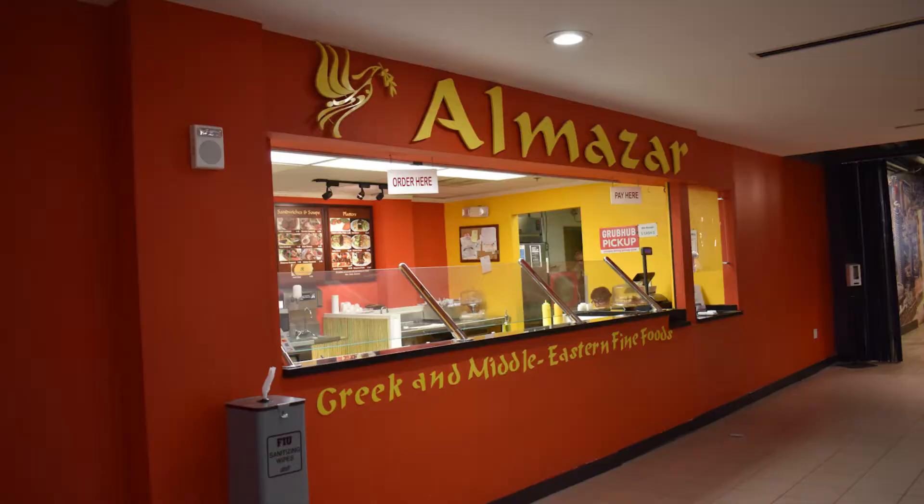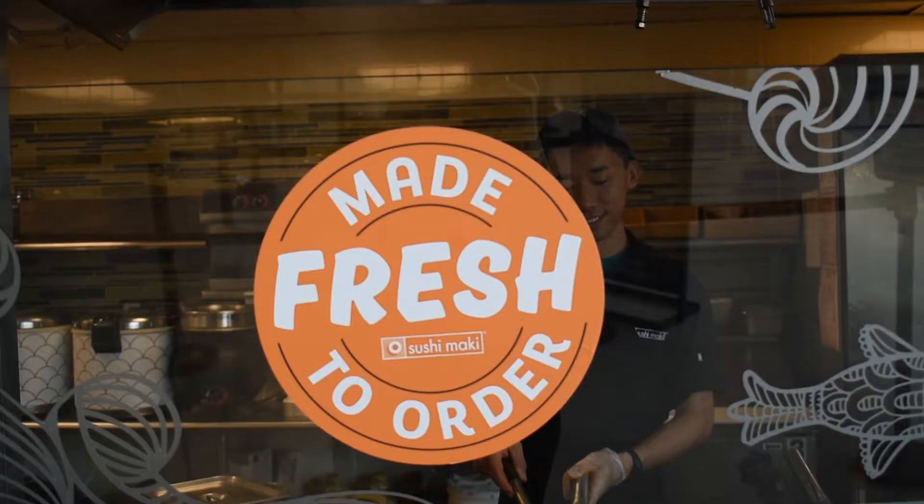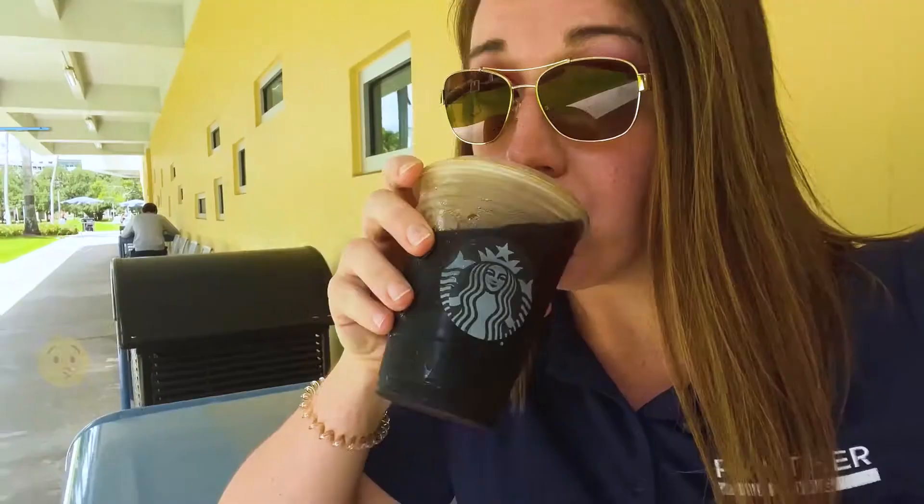There are also a bunch of local stores like Cafe Bustelo, Sergio's, Pollo, Crepe King, and Almazar. With over 26 dining destinations, you're sure to find something that's just right for you.